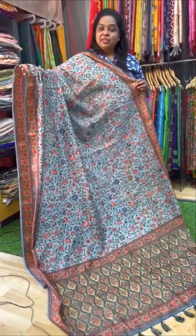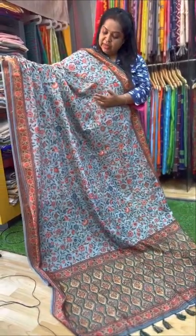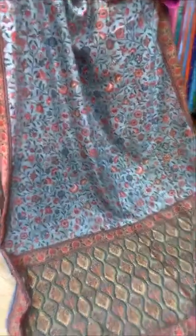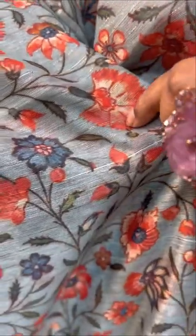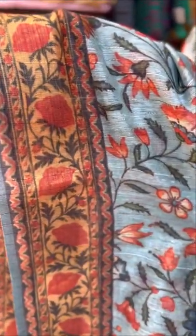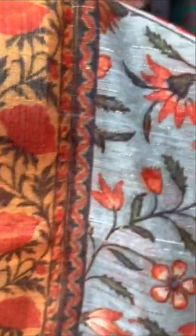The second one is a linen sari with cashmere prints all over. The colour is a light ash blue with floral patterns — this is our cashmere print. It has a contrast of fanta and blue colour. The border is very pretty — a very thin border, but the weave has printed this design. All over the sari, we have silver weaves — a minute weave throughout. A very pretty colour combination.